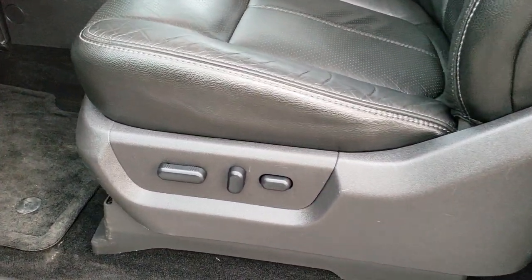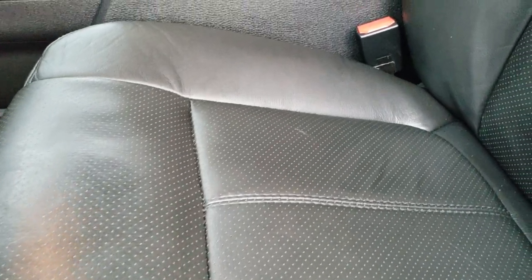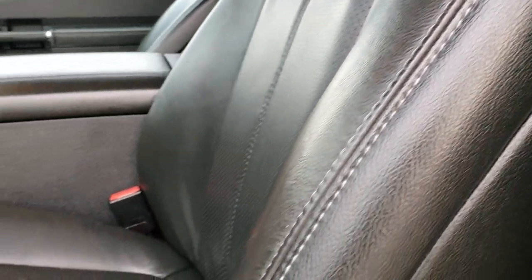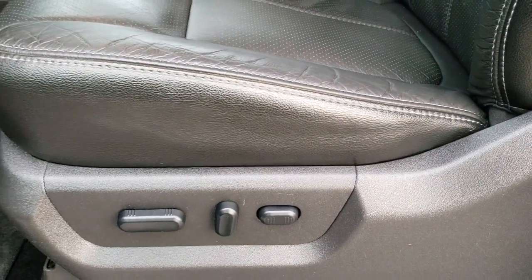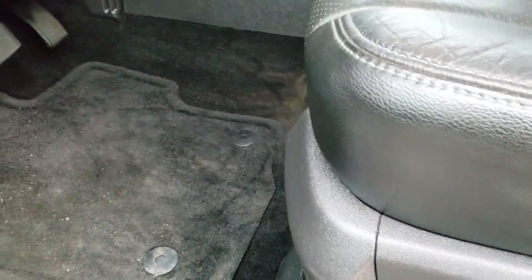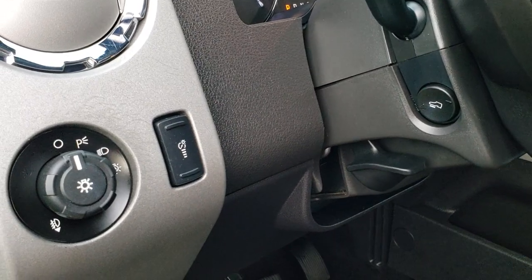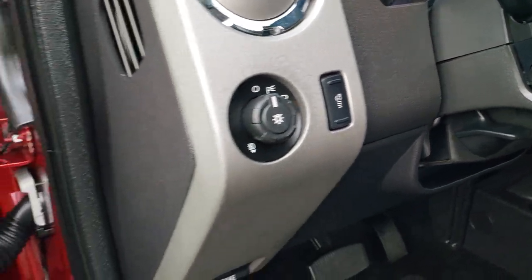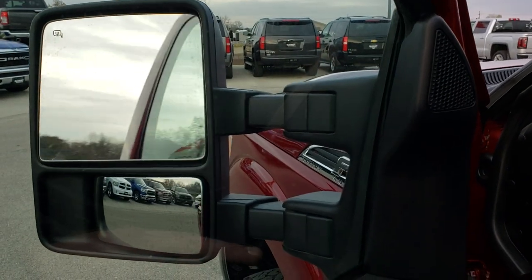Inside, the Lariat package gives you the black leather interior. There are no rips or tears in these seats, and these seats are heated and cooled. Power driver's seat with lumbar, factory floor mats throughout. You do get power pedals and auto headlamps. Power windows, power locks, power fold-in mirrors — they fold in like so and also power telescope out and in.